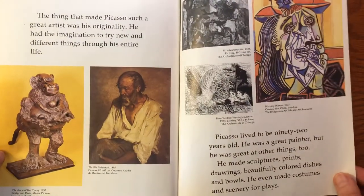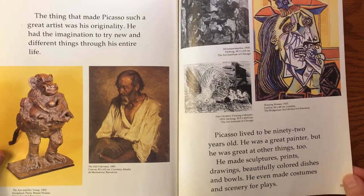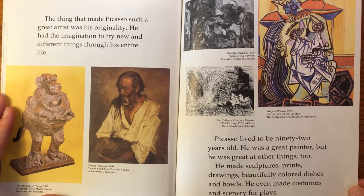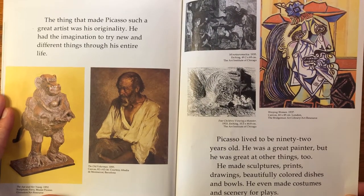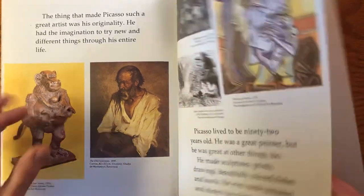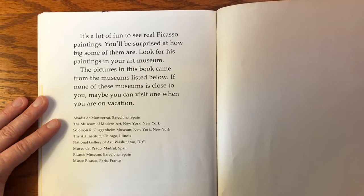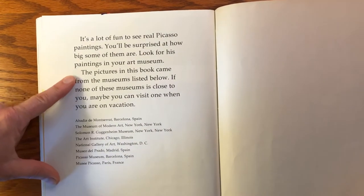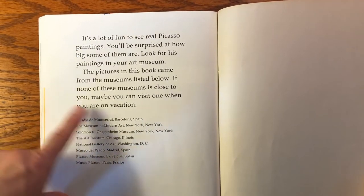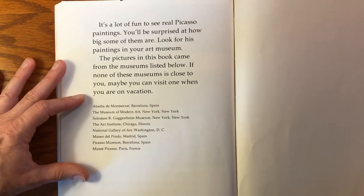The thing that made Picasso such a great artist was his originality. He had the imagination to try new and different things throughout his entire life. Picasso lived to be 92 years old. He was a great painter, but he was great at other things too — he made sculptures, prints, drawings, beautifully colored dishes and bowls, and he even made costumes and scenery for plays. It's a lot of fun to see real Picasso paintings — you'll be surprised at how big some of them are. Look for his paintings in your art museum. We may even be able to go online and look at several museums listed in the book.